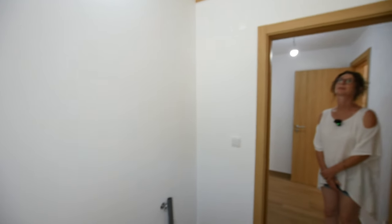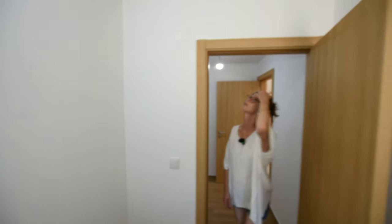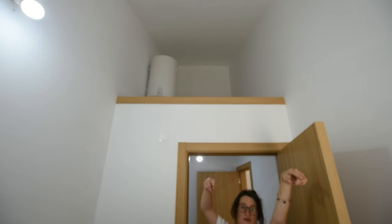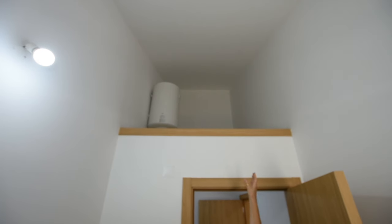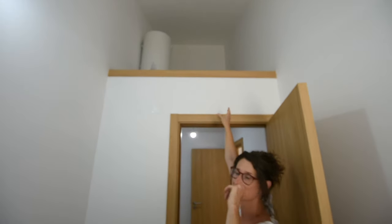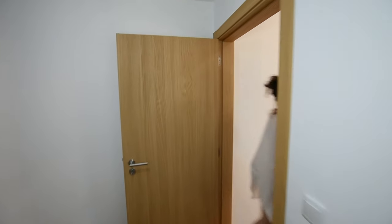It's already plumbed for a washing machine, and it's got a good height there. If you wanted to put a hanging rail on a pulley, that would be perfect — you've got a window for air circulation, and you've also got the electric water heater up there. Plenty of storage space. Everything can be put neatly away in this space.